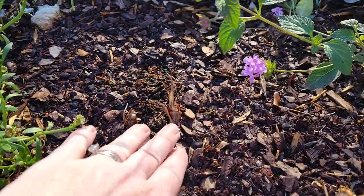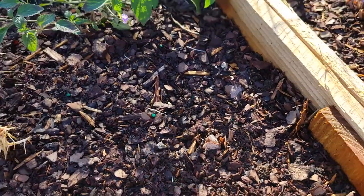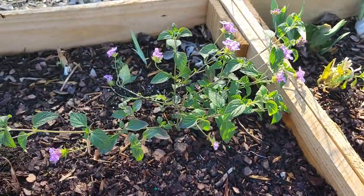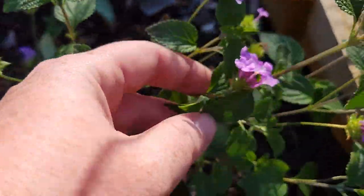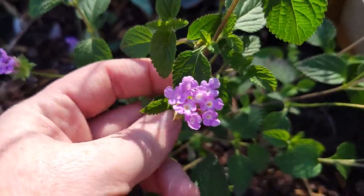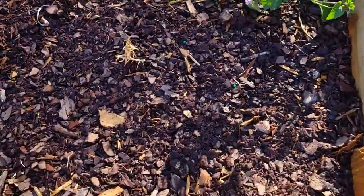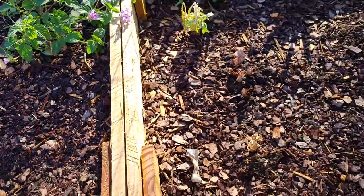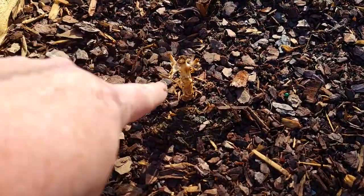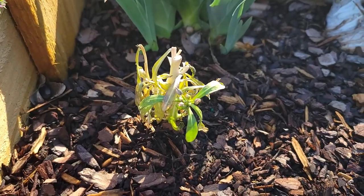I really don't know if these flax lilies are going to come back. So I went ahead and planted this Lantana — this is just a purple Lantana — just in case those don't come back. And then this is one of those stalks that I'm pretty positive is done for. This stalk I think is done for. That stalk is on its way out.